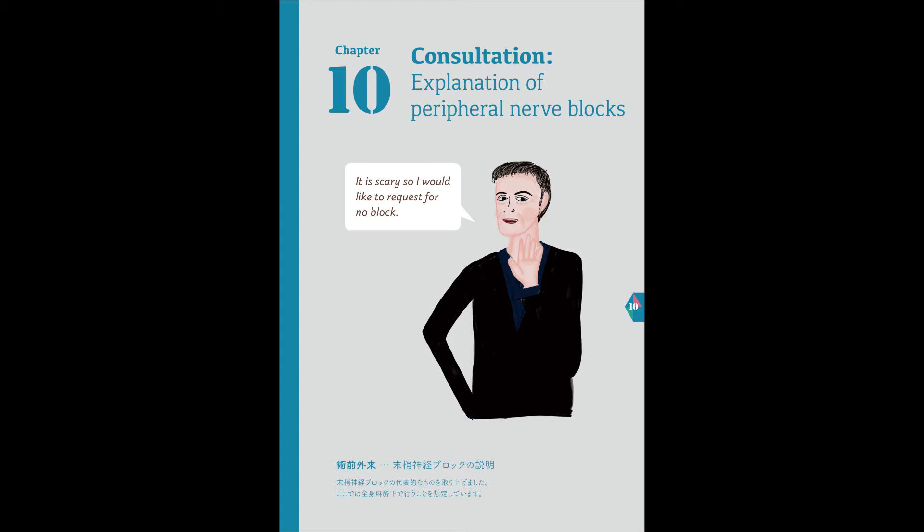In this hospital, nerve blocks will be performed while under general anesthesia. Because the operation is on the abdomen, local anesthetic is injected in between the muscles of the abdominal wall. This is called the transversus abdominis plane block. The pain will not be completely gone; however, it should be less than half of what it would be.